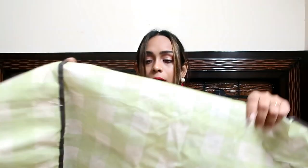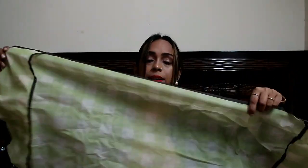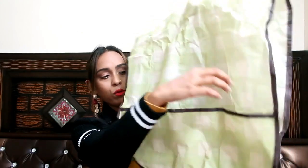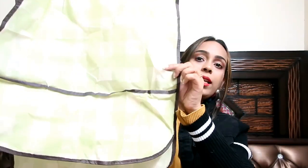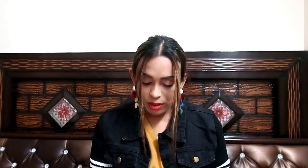My next item is this fridge cover. It is a dustproof cover in light green color. The length is quite good, it is transparent and lightweight. Its price is $0.90 and the VIP price is 72 rupees.